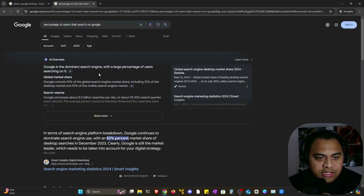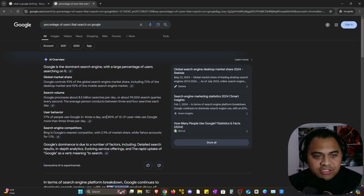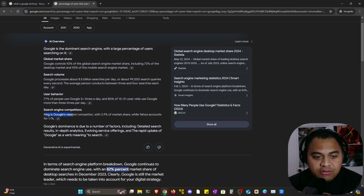I just wanted to bring up some statistics first. About 92% of the global search market utilizes Google. They receive about 8.5 billion searches per day and 99,000 search queries every second. Think about how often folks just go on to Google and search something up. Bing is Google's nearest competitor with about 2.9% of the market share, with Yahoo accounting for 1.1%.